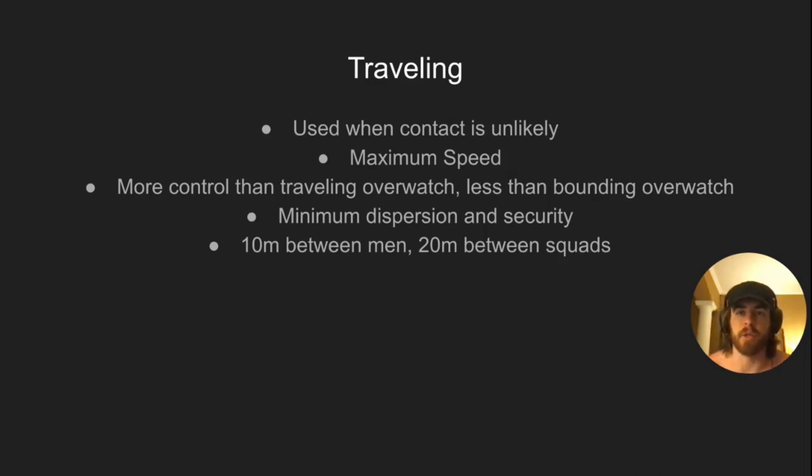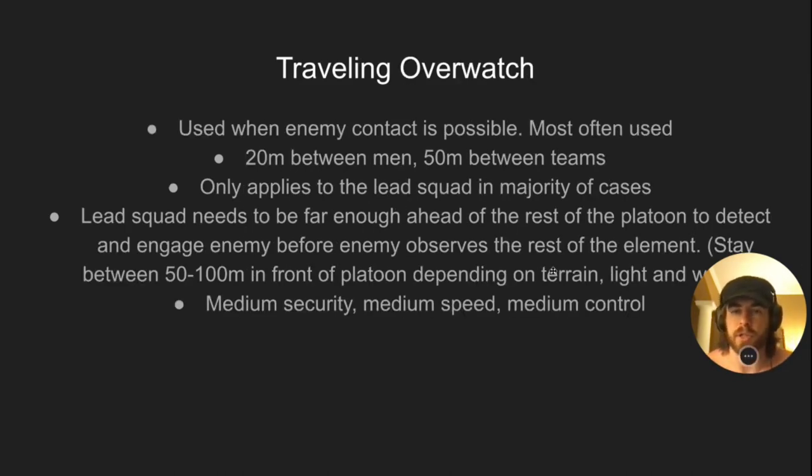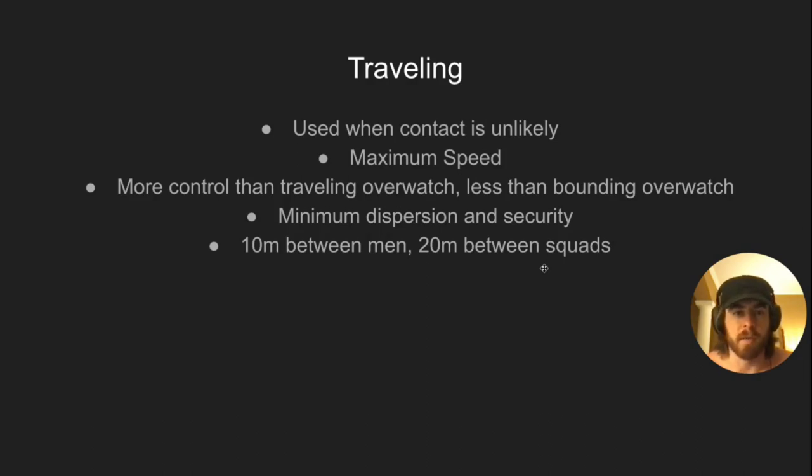Traveling: use when contact is unlikely and you're moving through an area with no expected enemy. Maximum speed, more control than traveling overwatch but less than bounding overwatch, minimum dispersion security. Ten meters between men, twenty meters between squads and teams. You're basically in your squad column fireteam wedge and moving out.